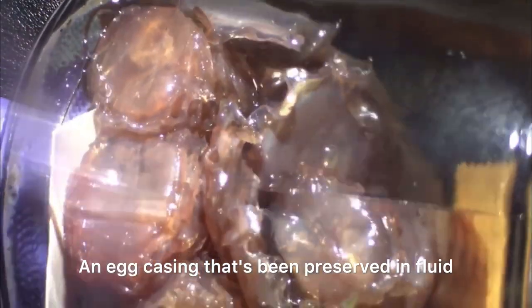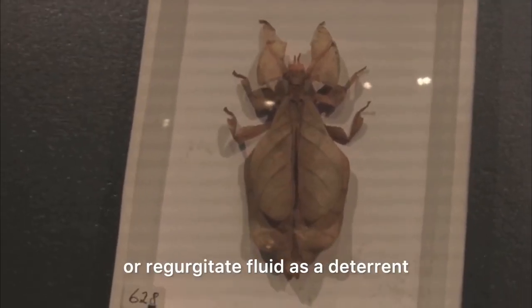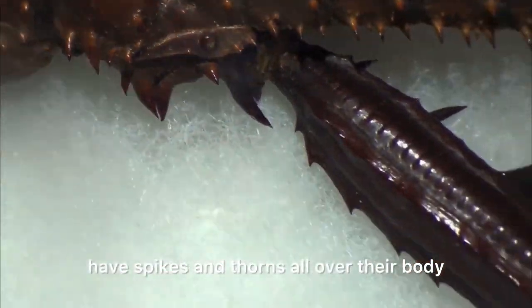An egg casing that's been preserved in fluid — they can grow up to six inches long. They can release an awful-smelling fluid or regurgitate fluid as a deterrent. Certain types of stick bugs, like the thorny devil, have spikes and thorns all over their body.